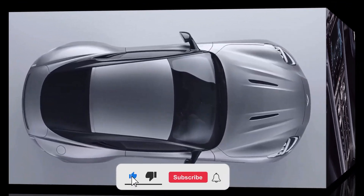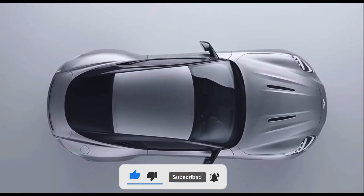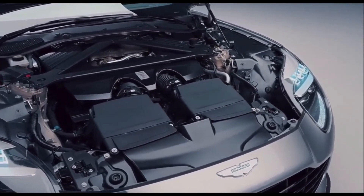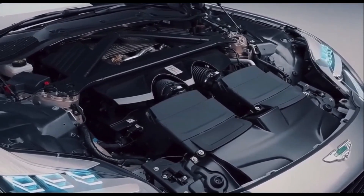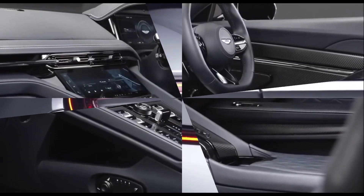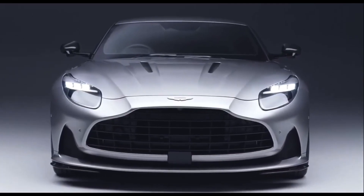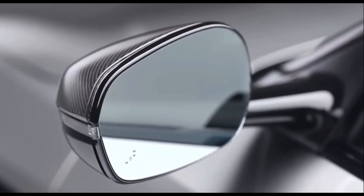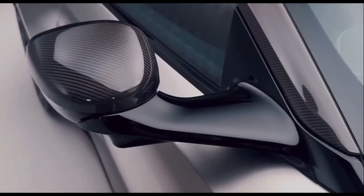Fans of the internal combustion engine can breathe a sigh of relief, because the new Aston Martin DB12 comes with a 4.0-liter twin-turbocharged V8 engine. It puts out 680 HP and 800 Nm of torque — over 150 HP more than the outgoing DB11 V8 — and it'll do 0-60 MPH in 3.5 seconds. Hit the German Autobahn, plant your right foot, and you'll reach a top speed of 202 MPH.